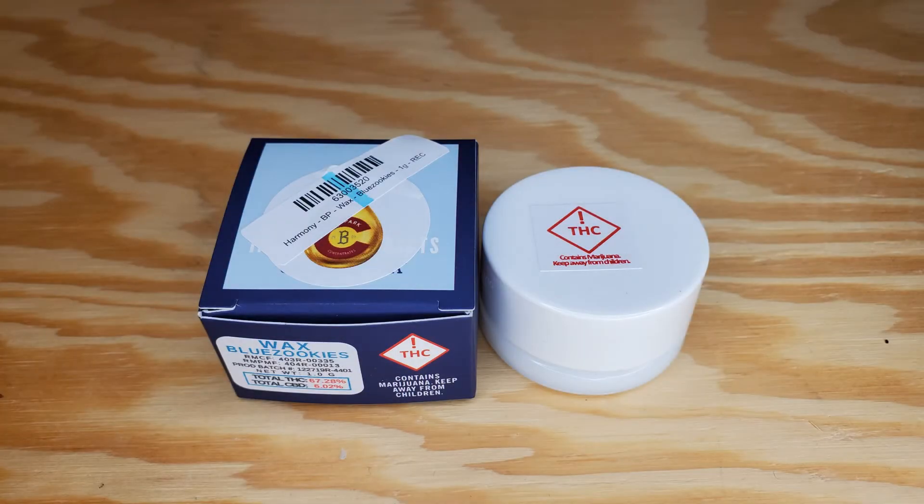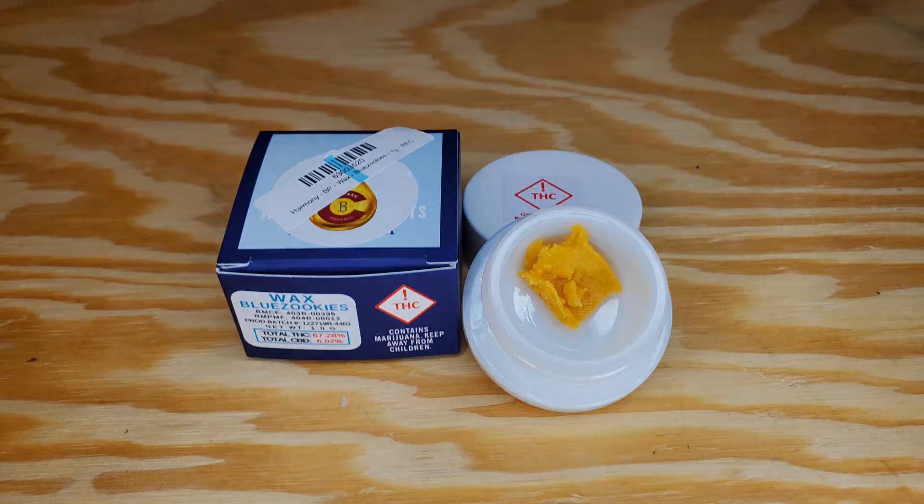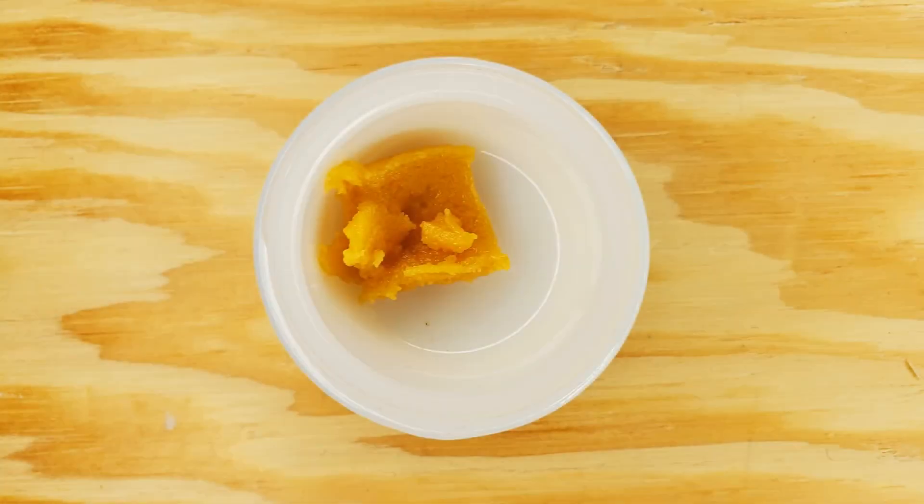The Harmony Extracts team is focused on the same goal: delivering pure quality extracts with consistency, passion, and safety. Each plant is harvested only at the height of its potential when it has reached peak expression. In order to remain better, they continue this time-tested tradition. Their technology-talented team and deep genetic library work together to create products you can't find anywhere else.